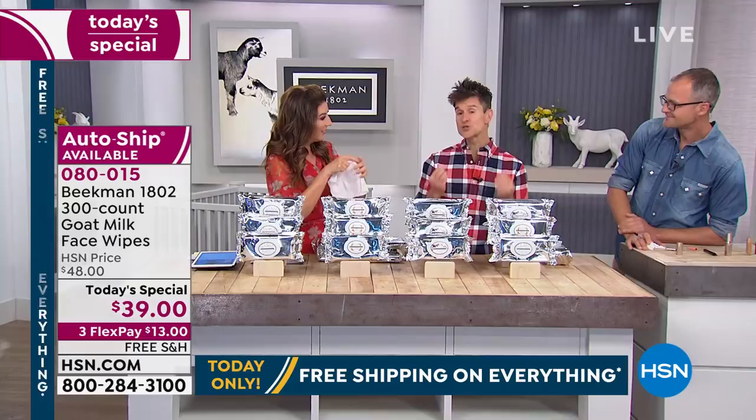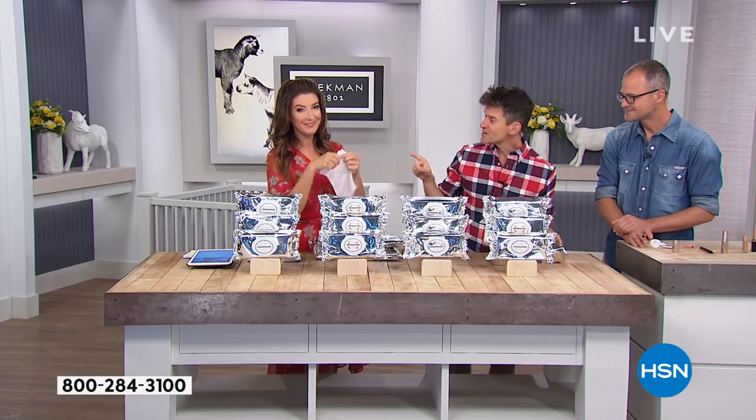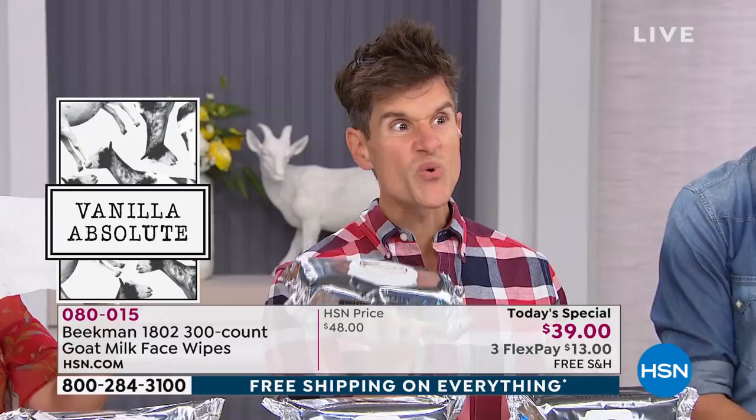It's like getting your cleanser, makeup remover, and toner all in one — a facial in every wipe. If you go to a fancy spa and get a facial, what are they going to do? They're going to exfoliate, cleanse, and moisturize. These wipes do that in every single wipe. And inside these packs, every wipe is the same size you've always been used to — you're just getting three times the amount. Actually more like nine times, because each super-sized pack is three times the size of the regular 30-wipe package, and we're giving you three 100-packs — a total of 300 today.